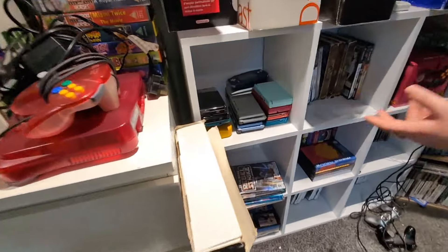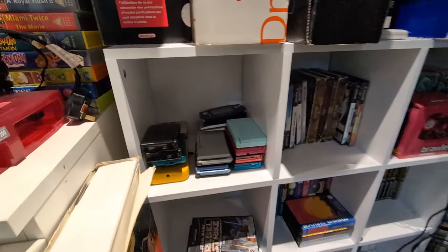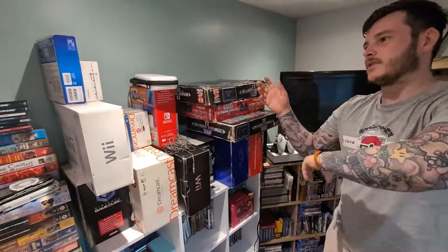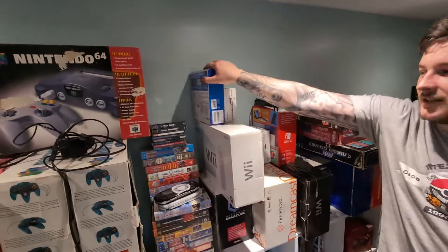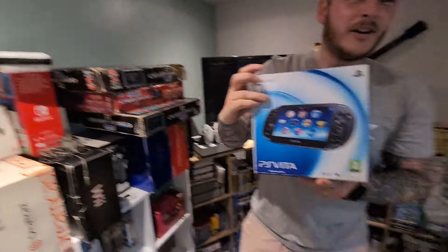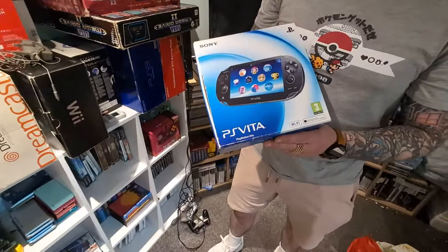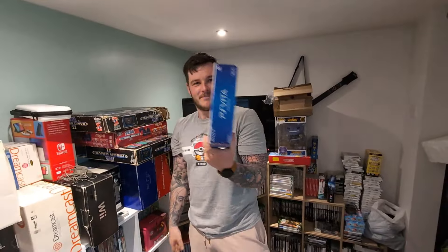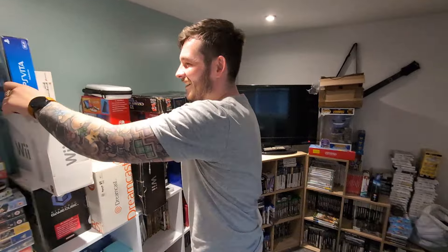You've got Game Boys, DS's and all sorts everywhere, and then boxed consoles and a boxed PS Vita. I found this for a tenner — £10 this cost me and it works, completely perfect. Boxed Vita for a tenner. One of my best finds ever, that.